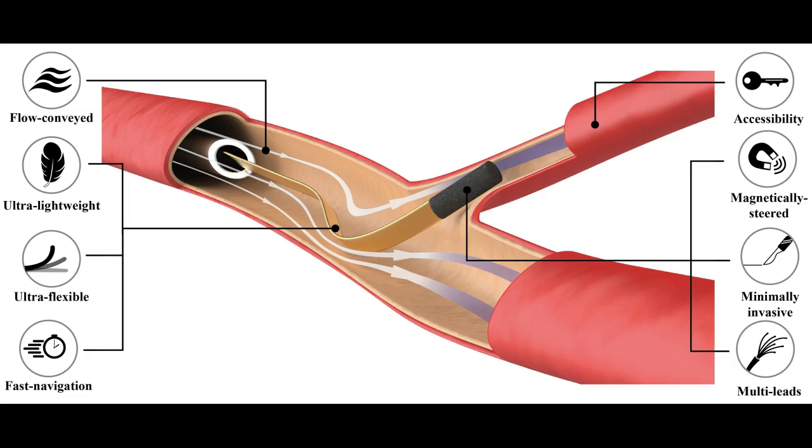Doctors can access patients' arteries by pushing and rotating guide wires and later sliding hollow tubes called catheters. However, when arteries begin to narrow, especially in the brain, this advancement technique reveals its limits.